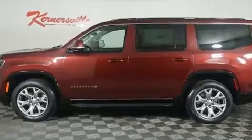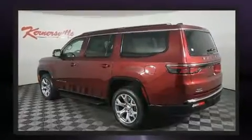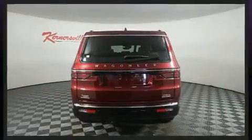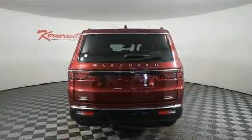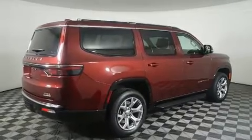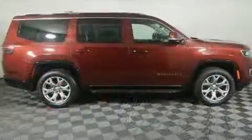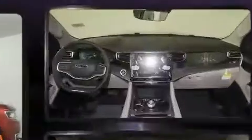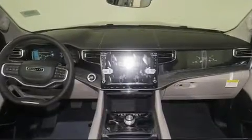Top features include leather upholstery, one-touch window functionality, adjustable headrests in all seating positions, an automatic dimming rearview mirror, turn signal indicator mirrors, a power rear cargo door, adjustable pedals, and air conditioning. State-of-the-art amenities such as steering wheel memory and pedal memory yield a more personal driving experience.